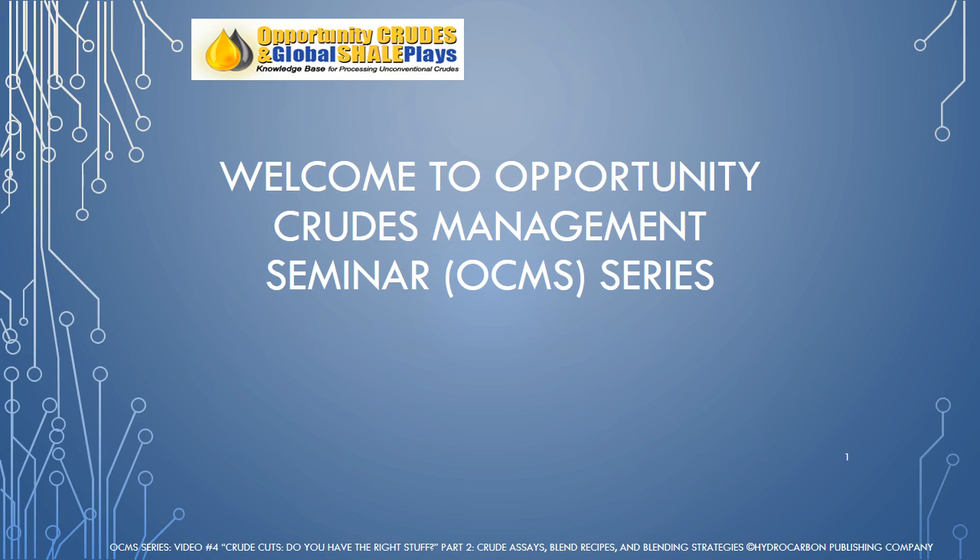Welcome to the Opportunity Crudes Management Seminar Series, an informative look at crude processing challenges.